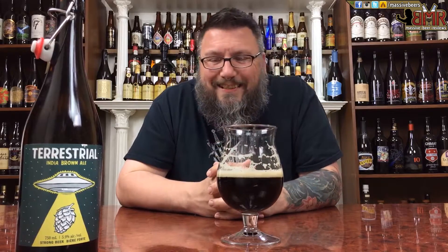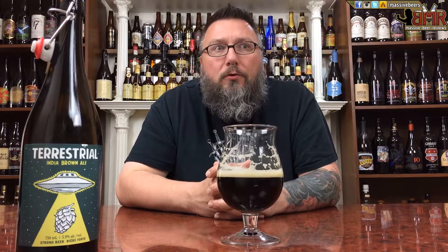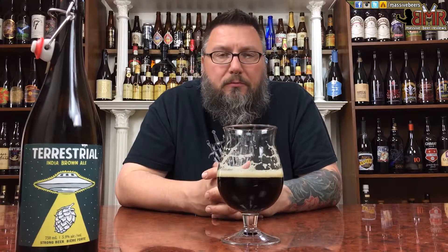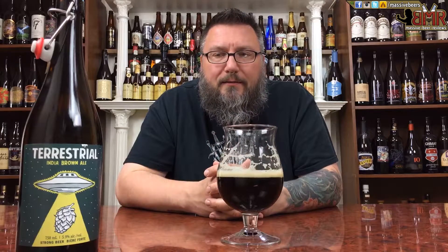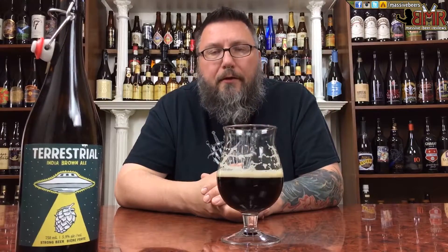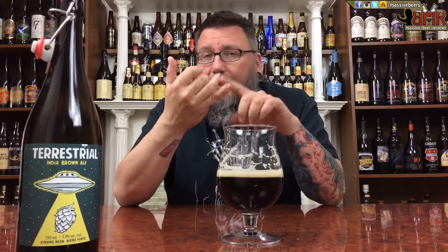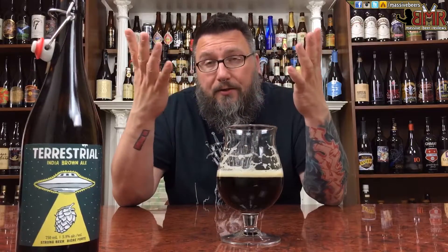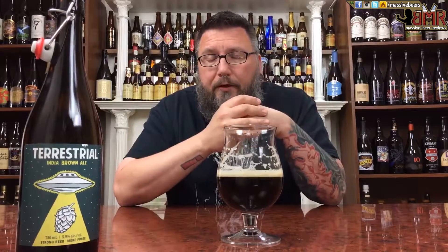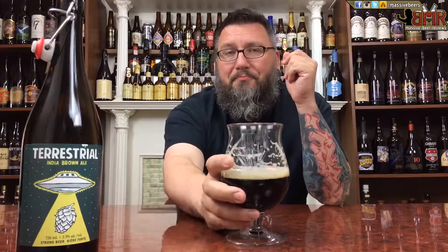Wellington's Terrestrial India Brown Ale — really nice beer. If you're into English brown ales but want a little more hop presence, a little more American touch, or just want to try a beer from a brewery that has knocked it out of the park as far as I'm concerned up in Canada — definitely pick it up. Another review in the books. If you enjoyed it please leave a comment below, like, subscribe. You can find us on Facebook, Twitter, Instagram, and Untappd at Massive Beers. Hope to see you next time — cheers!